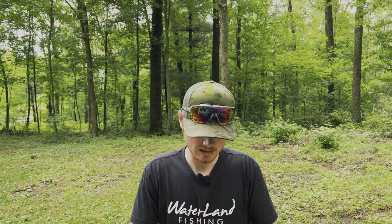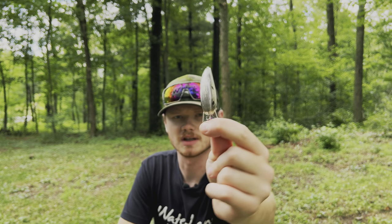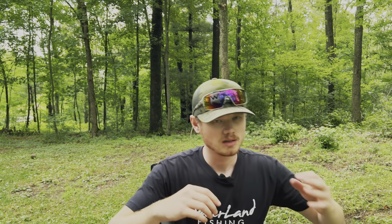Next hard bait: we got a Crush Flat 75X in ghost pro shad color. I've only caught maybe one fish on this to try it out, but the action is crazy — this wild side-to-side wobble, a huge wobble. Very unique action. You can't go wrong with a flat-sided crankbait, especially in this ghost color. Take this into some clear water and you're probably gonna wreck them.